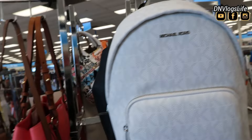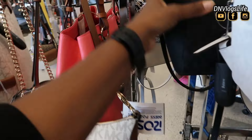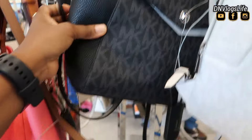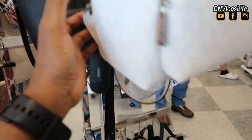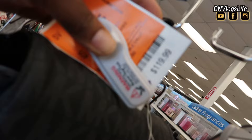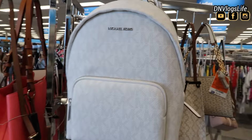They also have backpacks by Michael Kors. I'm going to be showing you the price of each of these bags, but a ton of them are more than half below the amount that you can get them in a regular store. For example, this black one is $119, and this other one you see here is $119, originally $236.